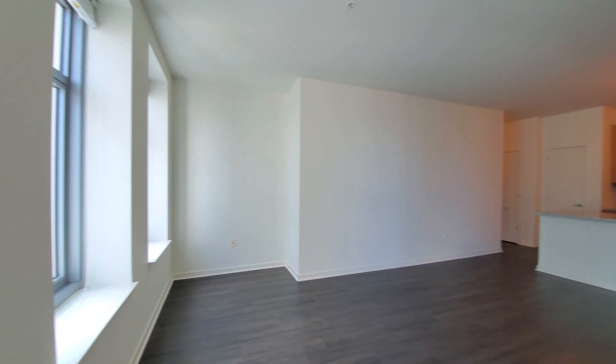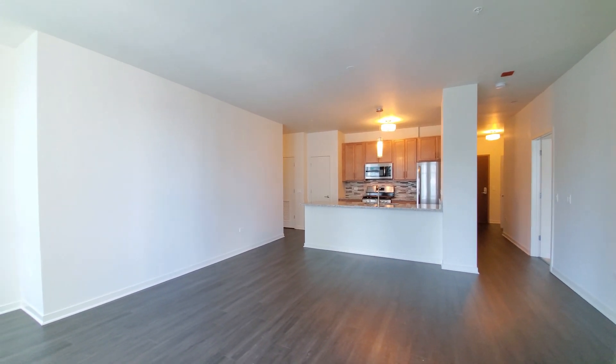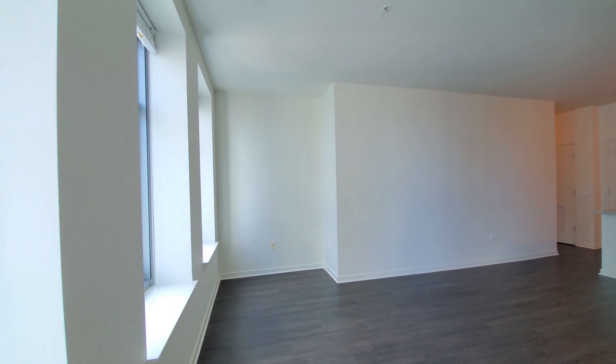We have a spacious living-dining area and an open-plan kitchen. One of the first things you notice when you come in is a nook that's almost ideal for setting up a home office.